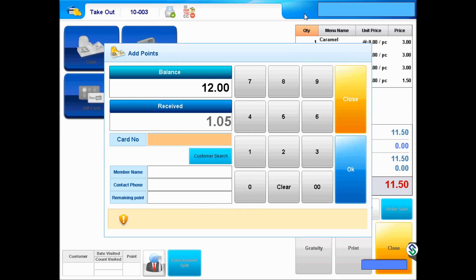The following screen is intended for customers enrolled in the loyalty program, which will add the corresponding points.